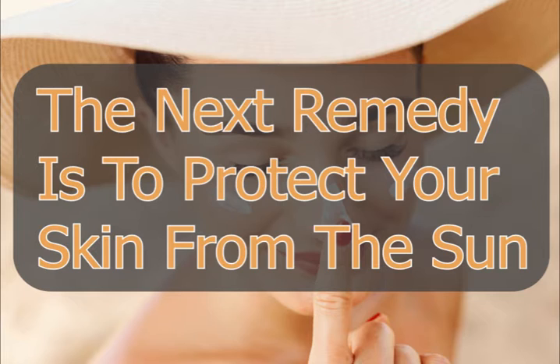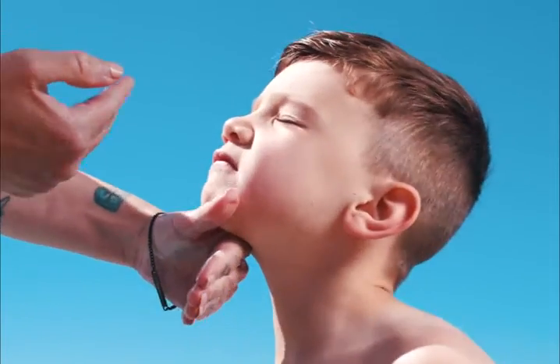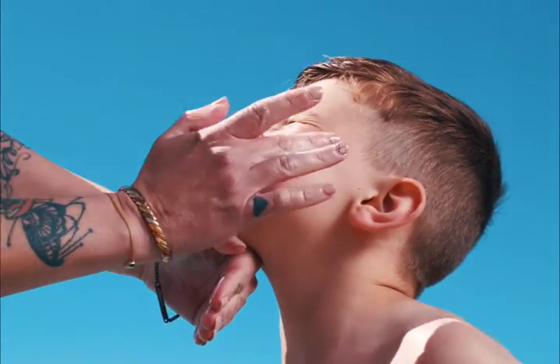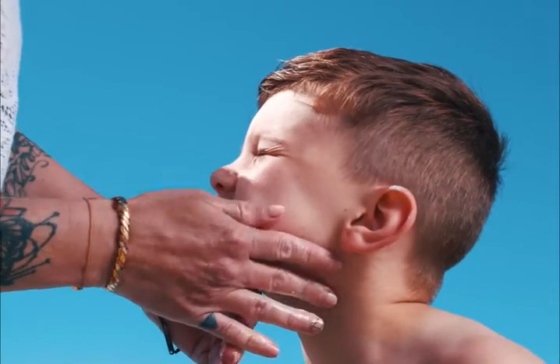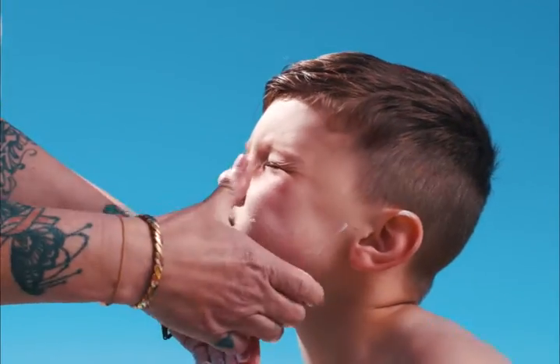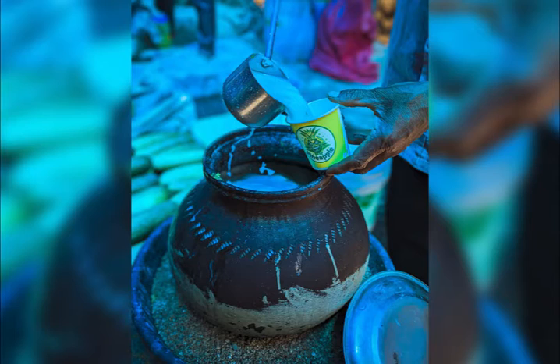The next remedy is to protect your skin from the sun. Since age spots tend to get aggravated by the sun, make sure you keep your skin well protected even while you are at home. Apply sunscreen after every two hours, because the sun can penetrate your windows and curtains.